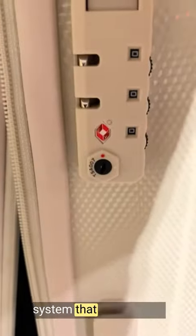The TSA-approved lock system ensures the security of my belongings. The lock is easy to set and use, adding an extra layer of security to the suitcases.